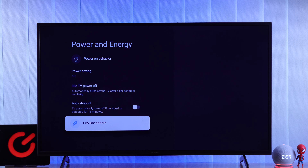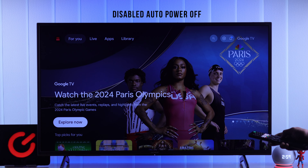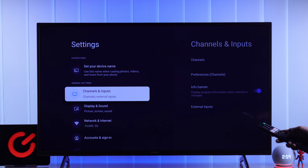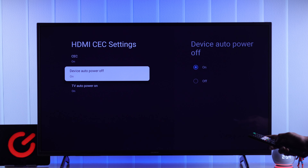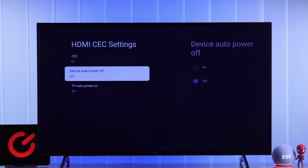If the problem persists, this may also be caused by the HDMI devices plugged into your TV. If you have any device connected, you'll simply need to turn off the auto power off option. From All Settings, go to Channels and Inputs, then External Inputs, then HDMI CEC Settings, and from there either disable HDMI CEC altogether or just turn off Device Auto Power Off. Now other devices won't be able to turn your TV off.